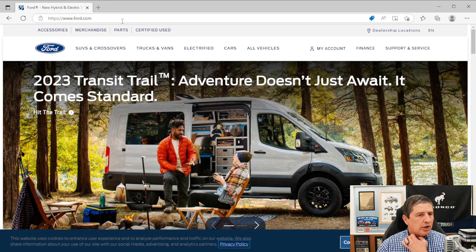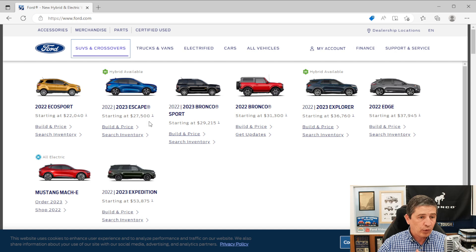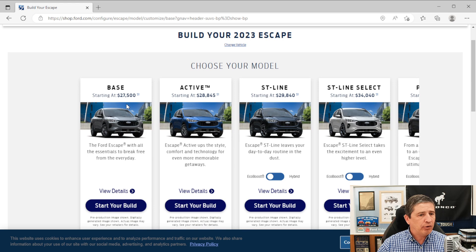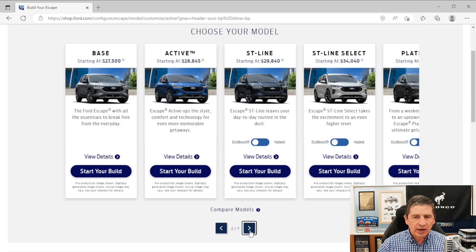So we're going to go on over there. Click on SUVs and crossovers, go to Ford 2023 Escape, click on build and price, and then select your build. We've already done videos on the base, the Active, the ST-Line, the ST-Line Select, the Platinum, and the ST-Line Elite. Now we're working on the plug-in hybrid, which starts at $38,500.